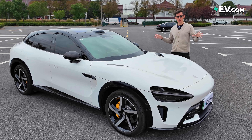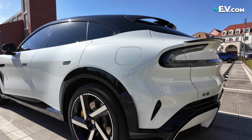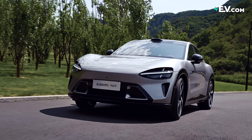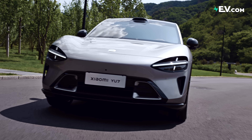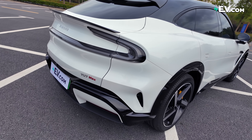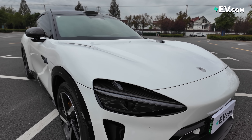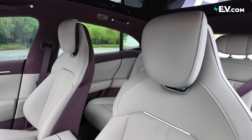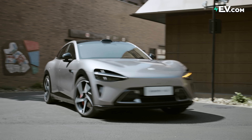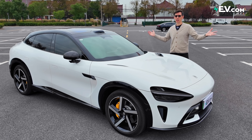Unless you've been under a rock for the past year, you'll know the hype behind this car. It's only the brand's second car, but on launch it sold 300,000 pre-orders. If you ordered one, you'd have to wait up to a year for delivery — Xiaomi can't make them quickly enough. The hype behind this EV may be fully justified; it may be the closest to a perfect EV I have driven.